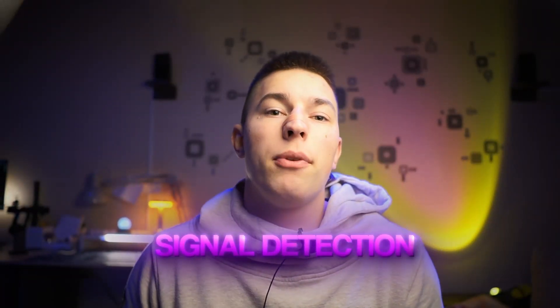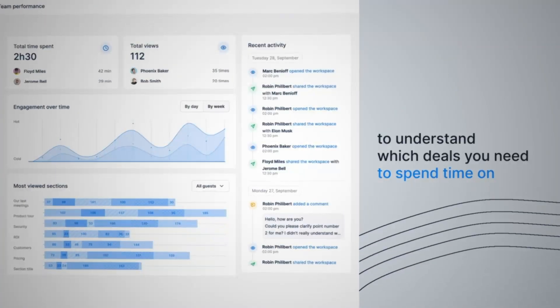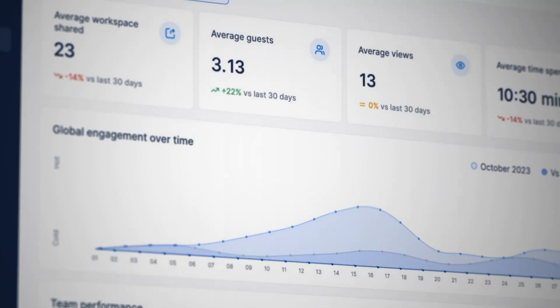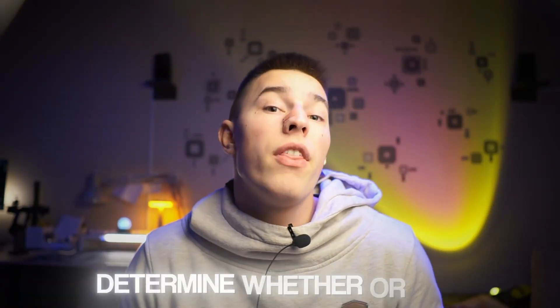First, signal detection. Each agent is equipped with knowledge and skills to detect actions that signal buying intent or a potential lead. For example, the tech specialist agent analyzes if your lead is using Vercel app or has uploaded a project on Product Hunt, while the e-commerce agent might look if your lead sells through Amazon. Each agent is trained on specific signals in their niche to determine whether your lead is worth reaching out to.